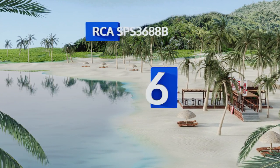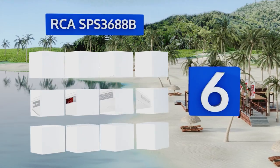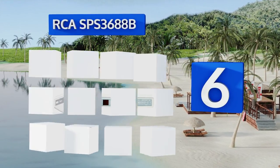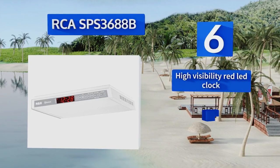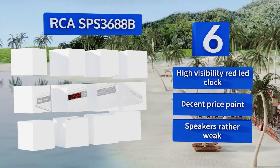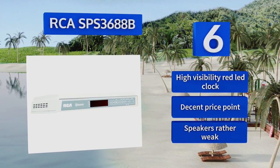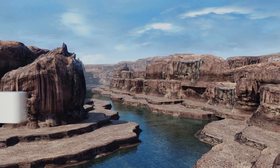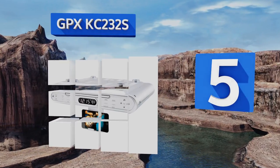Starting off our list at number six, the RCA SPS 3688B is one of the most sleek and subtle models currently available, which makes it a good choice for use in smaller kitchens or simply when you don't want your radio to be a prominent part of the room's decor. It comes with a high visibility red clock at a decent price, however its speakers are rather weak.